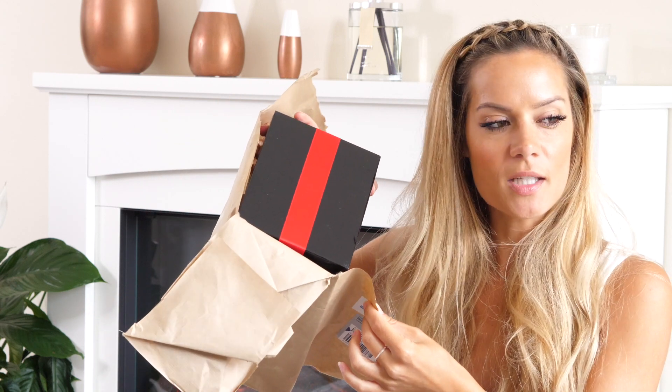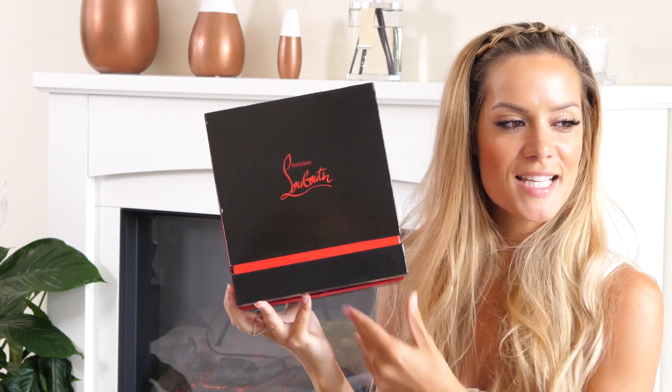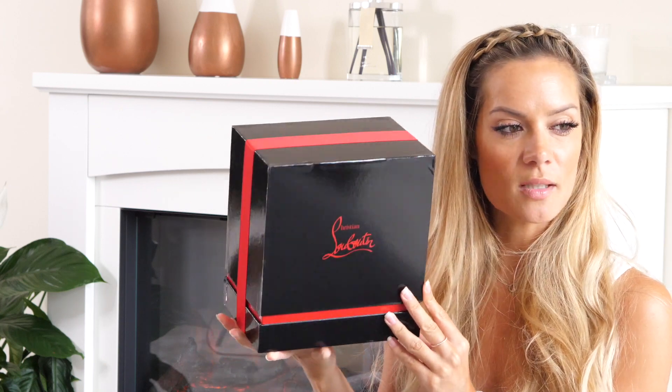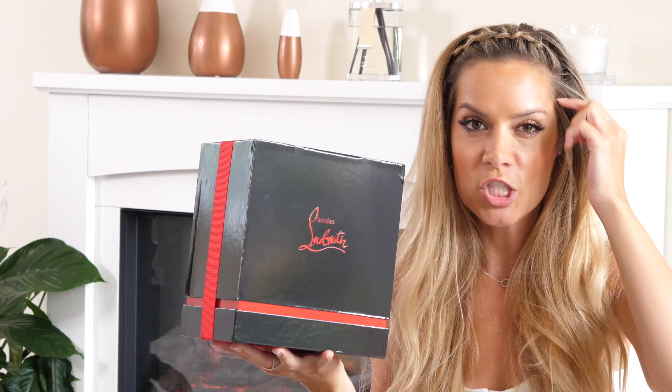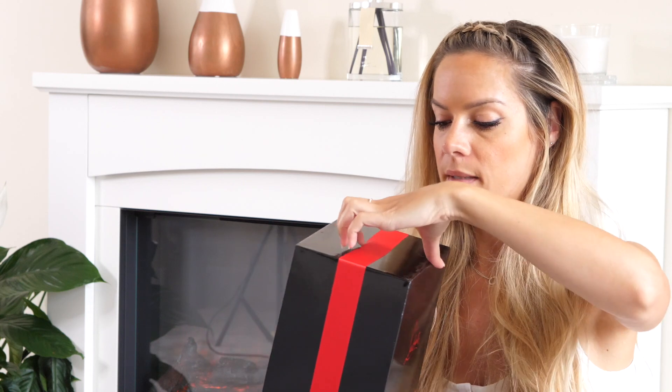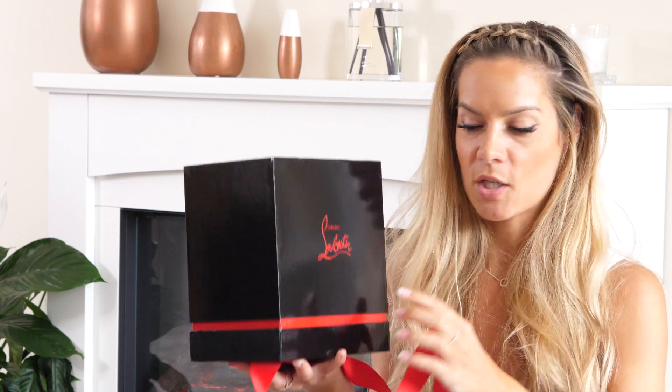Who recognizes this packaging? This is from Christian Louboutin. How gorgeous is this packaging! I received their lip glosses in the summer which I shared on my Instagram page, and the packaging is the same - so this is beautiful. I've got no idea what it's going to be, so let's open it.